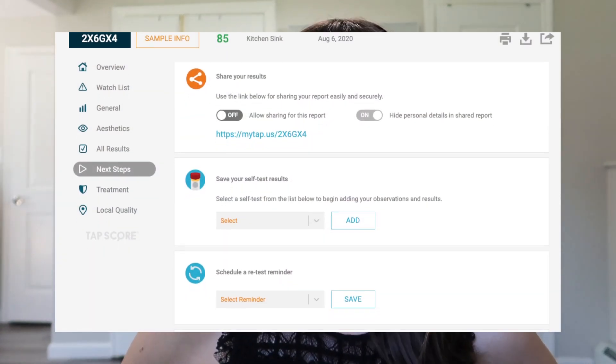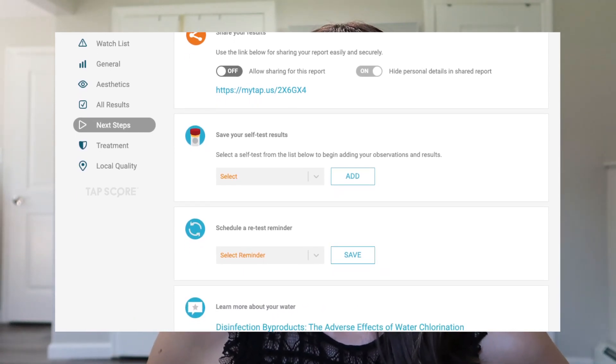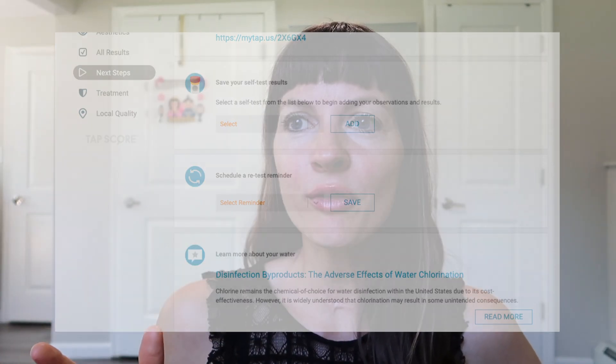Next steps: share your results. They said it's super shareable — use the link provided to share your report easily and securely. I could use this link to send to property management and say 'hey, we've got some nasty water, you need to fix this.' You could share it with your town to ask if they're checking the water properly. You can also save your test results, schedule a retest reminder, and learn more about your water.